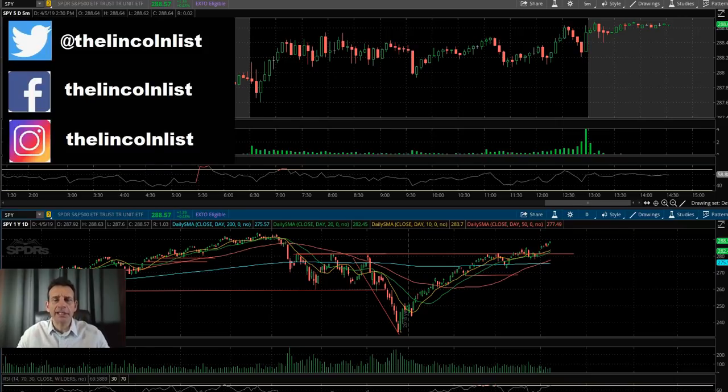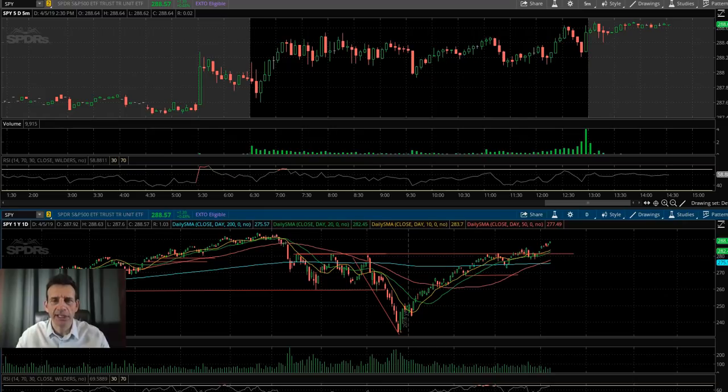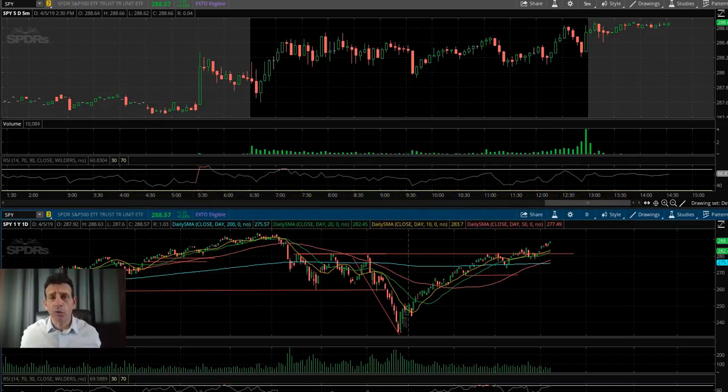Hello and welcome to another weekly edition of Stock Market Mutterings, where I'll try to find you some quality trade setups and put a little bit of money in your pocket. As always, if you guys need help with your trading, take a moment, visit thelincolnlist.com and click on the trade room tab — I'll post a link up on the screen for your convenience.